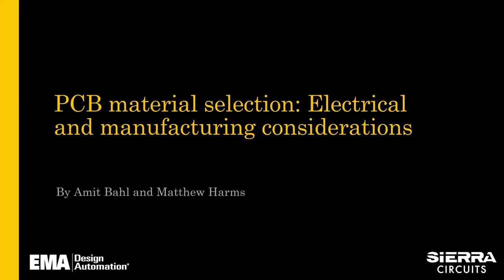EMA Design Automation is a leader in product development solutions, offering a complete range of electrical and mechanical CAD tools and much more. Sierra Circuits has 30-plus years of PCB manufacturing and assembly experience, which has made them the trusted source for end-to-end PCB prototypes. I want to thank you all for joining us for today's webinar and introduce you to our presenters, Amit Ball and Matthew Harms.